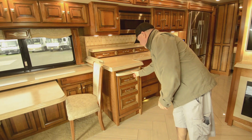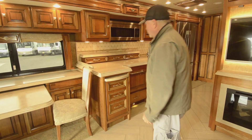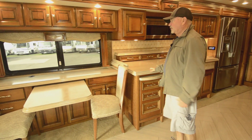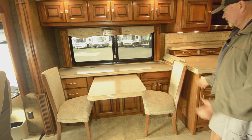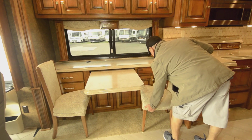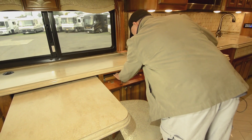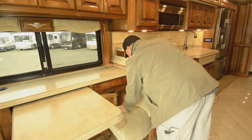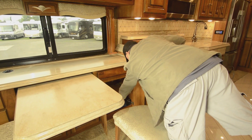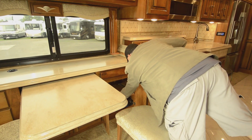Nice full extension drawers. I love the countertops — they use a nice solid surface material. This one has the computer desk dinette arrangement, so you've got an actual spot where you can use it as a workstation if you want. Down below there's also a slide-out — looks like you've got your central vac hose and all that down in there.